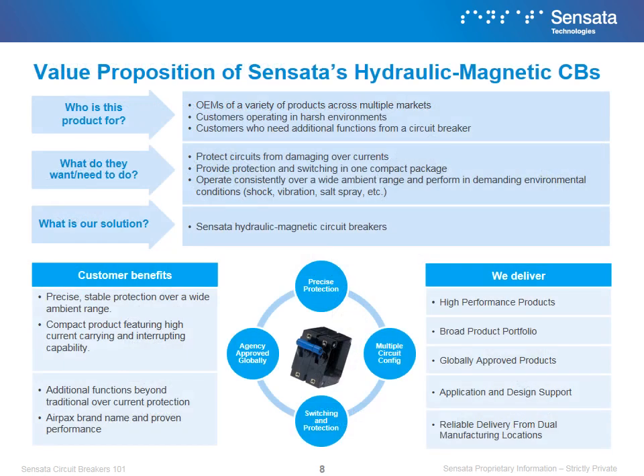At its core, Sensata circuit breaker products are about supplying a solution to the customer's needs. We offer a broad portfolio of solutions that address a multitude of applications, ranging from military to industrial needs. But no matter what the situation is, we offer the best-in-class performance, quality, and support. Sensata also offers agency certifications where others cannot, and we take pride in our highly robust products that can be configured to each application.